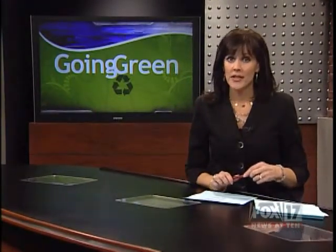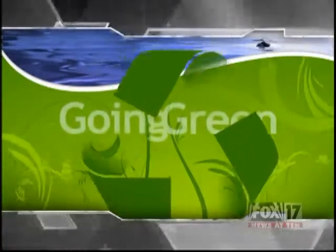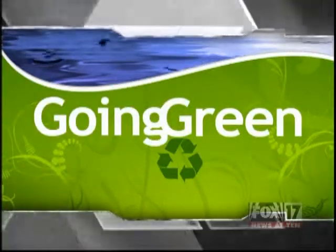When I mention green paint, you probably think of the color, but more and more people are thinking of the environment. They're buying paint with low volatile organic compounds, or VOC. Fox 17's Carl Appel shows us why its popularity is on the rise in this week's Going Green.